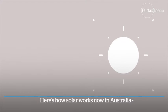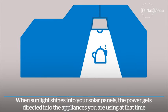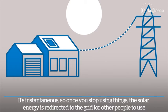Here's how solar works now in Australia. When sunlight shines into your solar panels, the power gets directed into the appliances you're using at the time. It's instantaneous, so once you stop using things, the solar energy is redirected to the grid for other people to use.